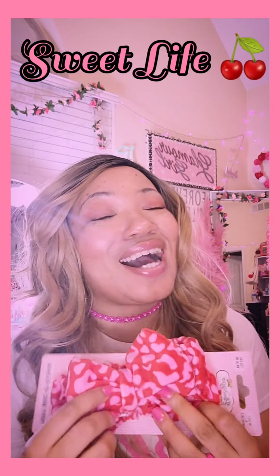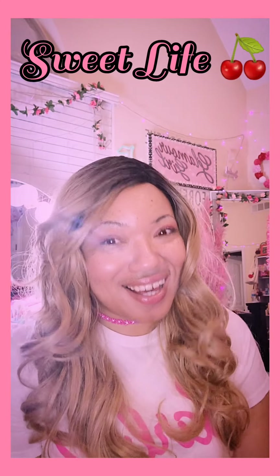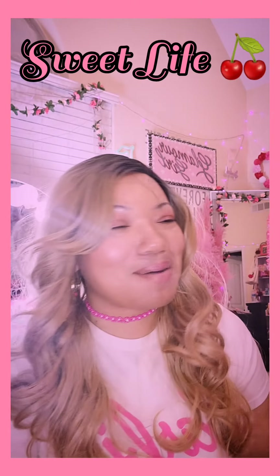I did pick up another spa headband — I could not resist this one in the pink and red, you guys. Y'all know this is my thing, it's my pearl, it's my combo.